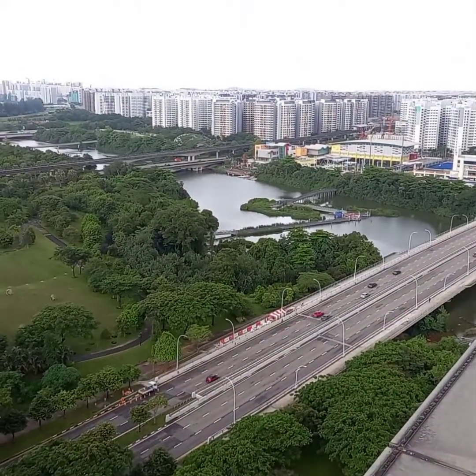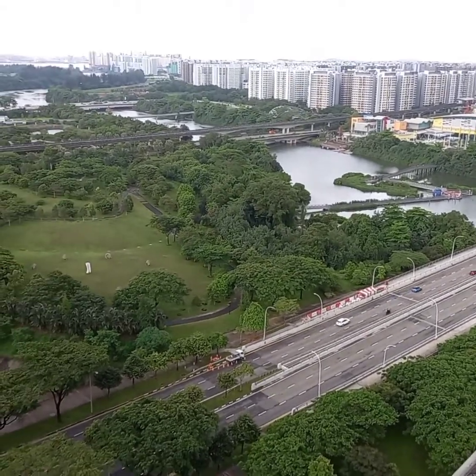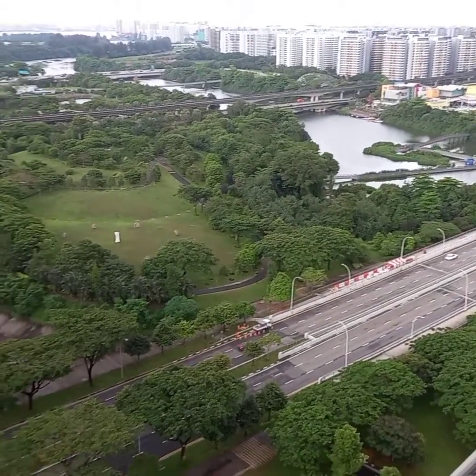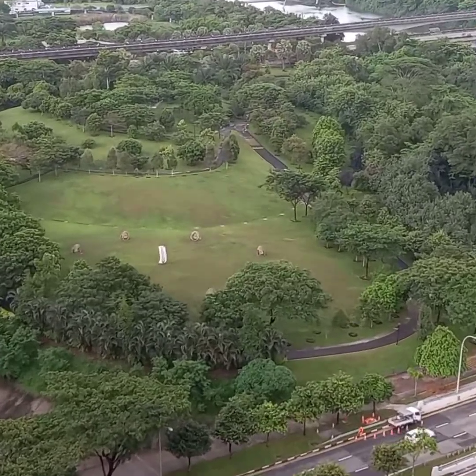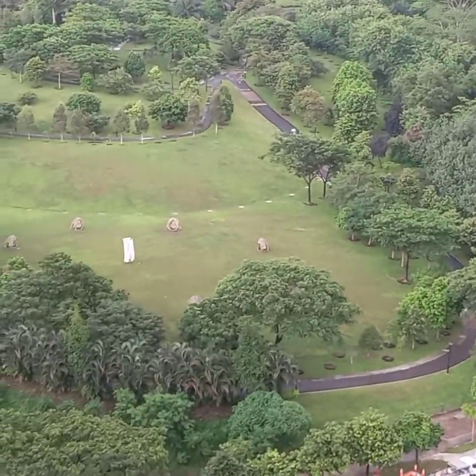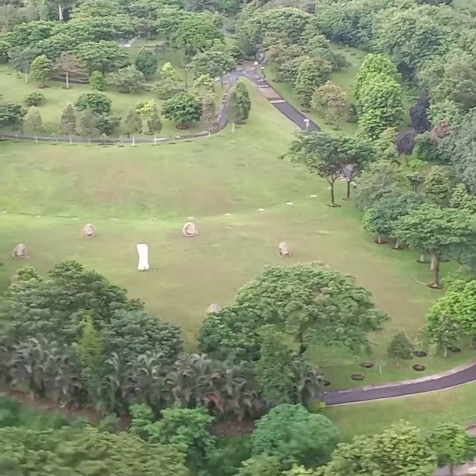So tara let's go. Dito ako ngayon guys sa rooftop namin — actually it's the 19th floor. Ayan sya guys yung park, yan yung bridge. Kung naalala nyo guys, meron akong vlog na nagja-jogging ako — so dyan ako guys nagja-jogging.